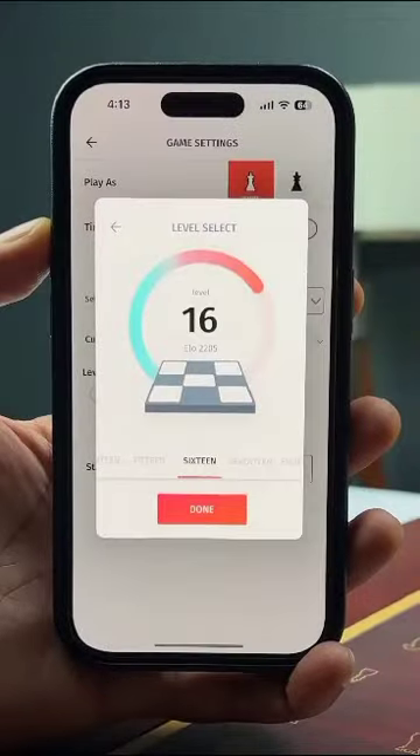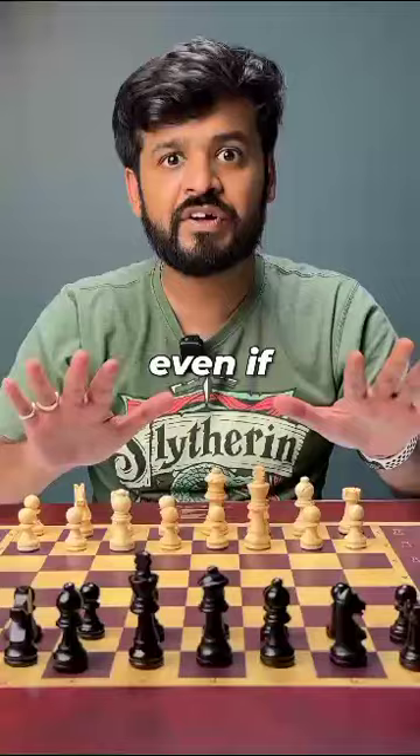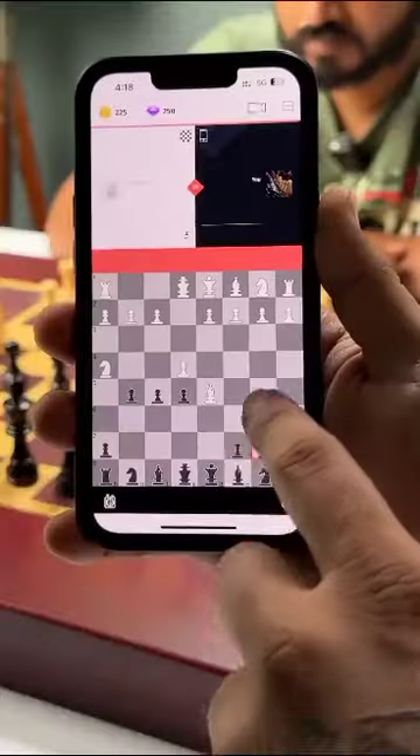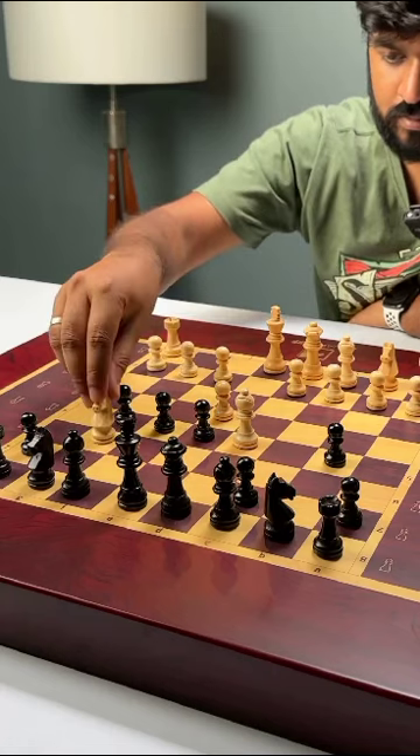You can play against AI and choose the level of difficulty as well. You can even play with friends even if they don't have this board — when your friend moves a piece, it moves here on the board and you can play your move here itself.